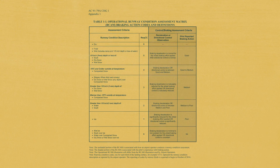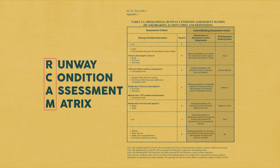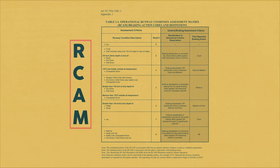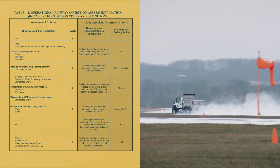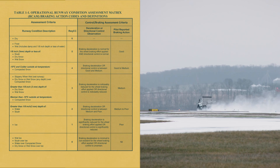As part of TALPA, airport operators are using the Runway Condition Assessment Matrix, or ARCAM. What the ARCAM does is replace subjective judgments of runway conditions with objective assessments tied directly to contaminant type and depth categories.